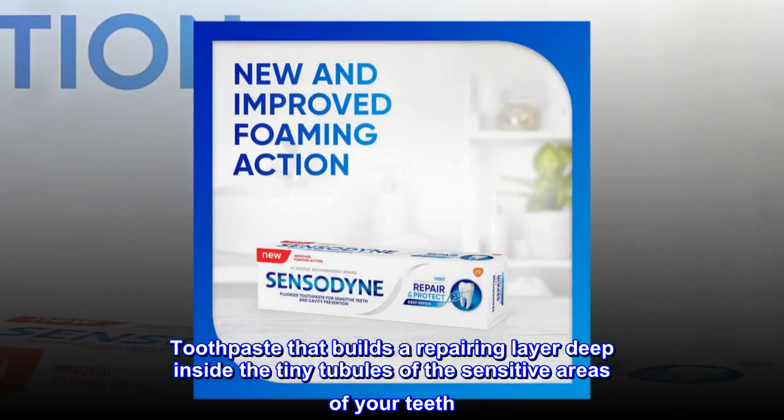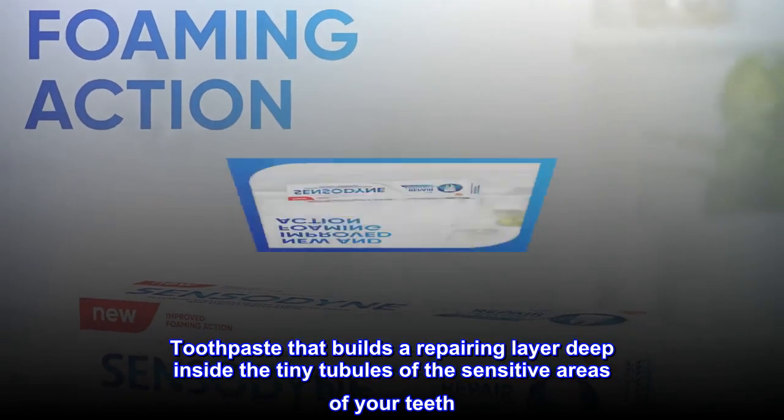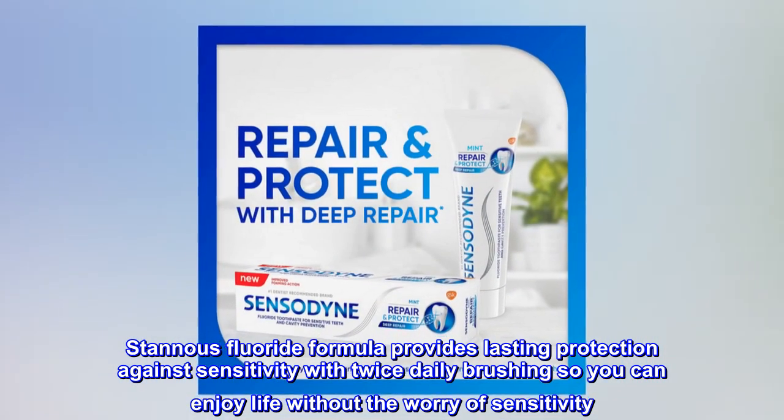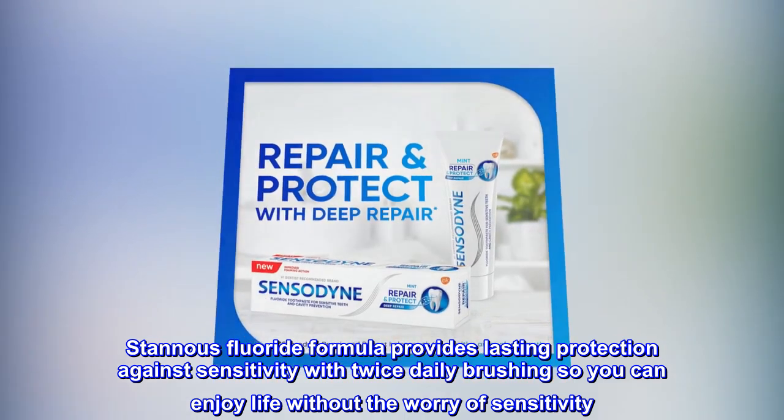Toothpaste that builds a repairing layer deep inside the tiny tubules of the sensitive areas of your teeth. Stannous Fluoride Formula provides lasting protection against sensitivity with twice daily brushing, so you can enjoy life without the worry of sensitivity.